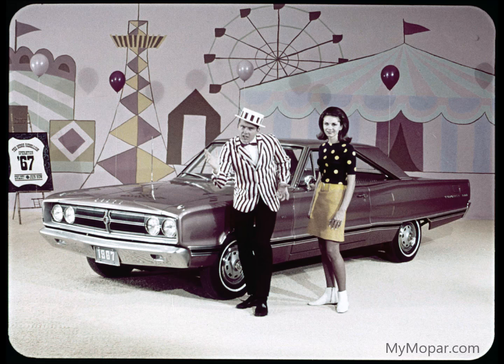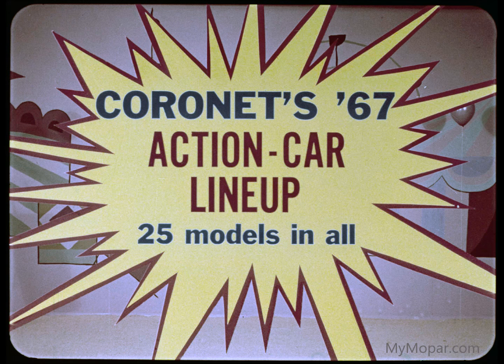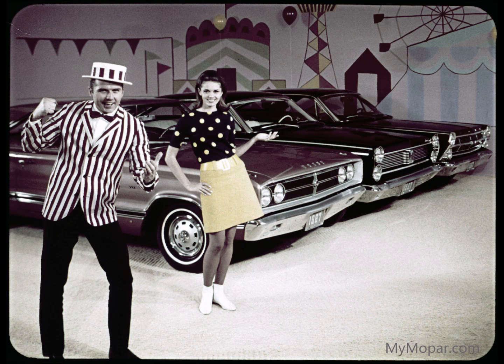Join the Dodge Rebellion. Coronet Pow's him with this great new Coronet 500. Pow's them with its '67 action car lineup — 25 models in all. The facts back Coronet's Pow. They prove Coronet's runaway superiority over its competitors. Abracadabra, presto.